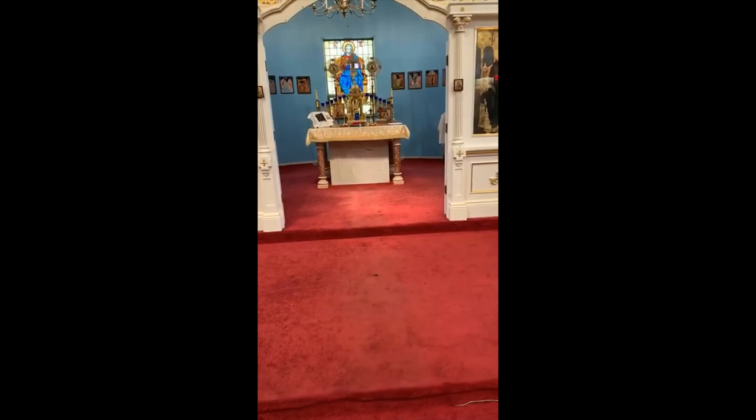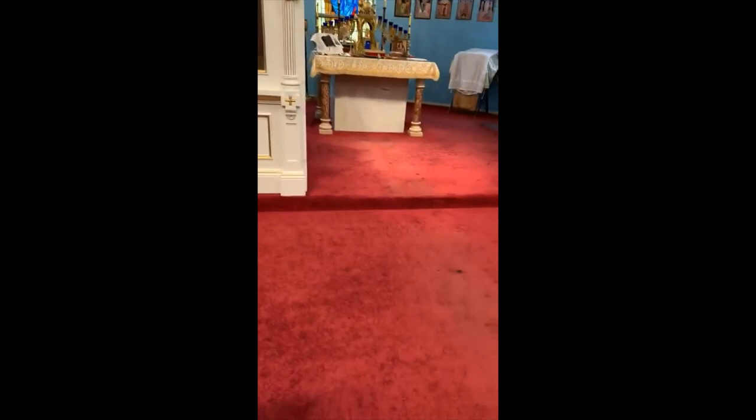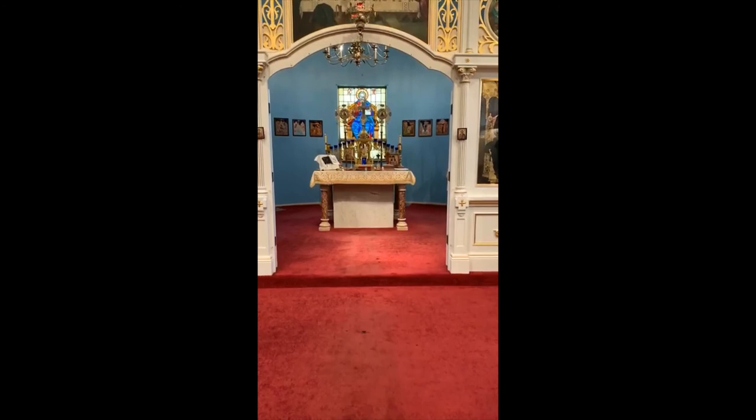This is the St. Saba Serbian Orthodox Church in McKeesport, Pennsylvania. In the long history of the Orthodox Church, a definite style of church architecture developed. This style is characterized by the attempt to reveal the fundamental experience of Orthodox Christianity in total, which is: God is with us.